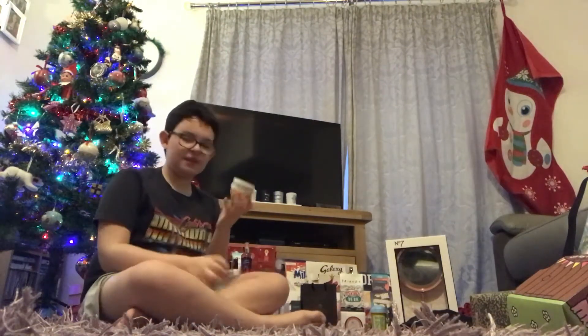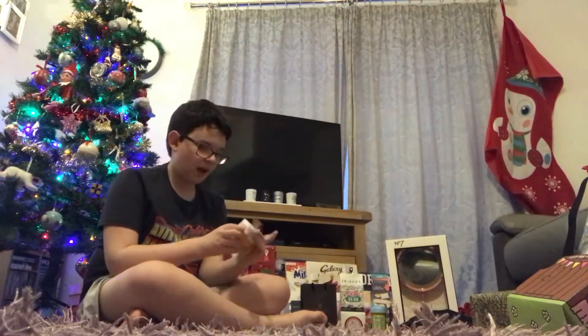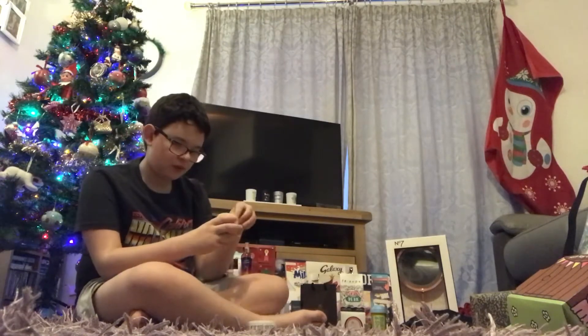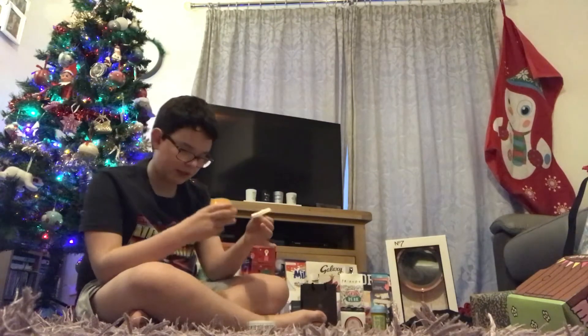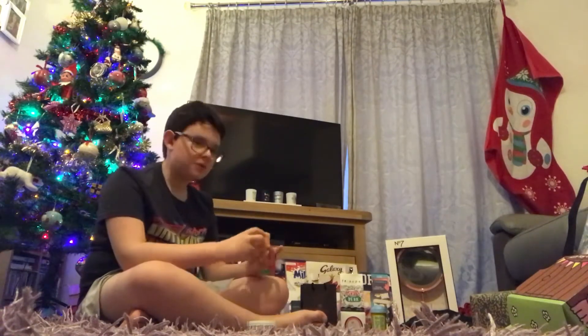This is the Brazilian Bum Bum Cream. It smells like a filler item for Christmas, but I actually really wanted this because I've heard really good things about it from YouTube. Oh my God, it smells so good — like a holiday! It smells like the summer holiday I never had this year.